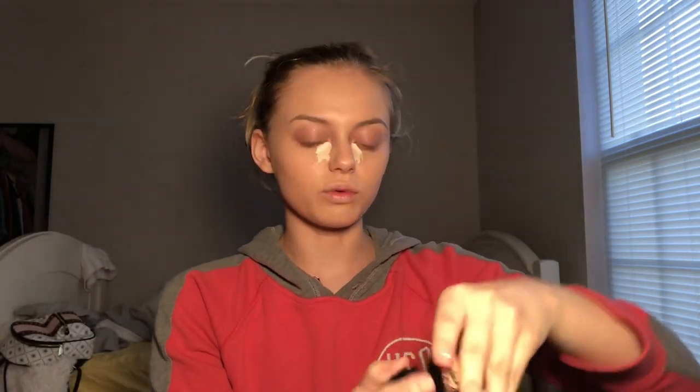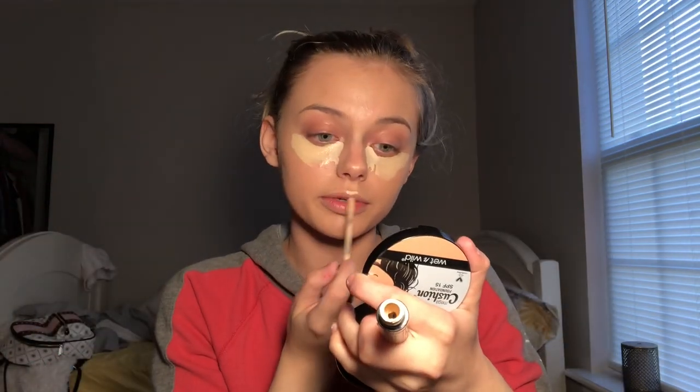You definitely do not have to mix your concealers or use a ton of different ones — both of these individually are great. I recommend them both and they both have lovely coverage. I highly recommend them, guys.